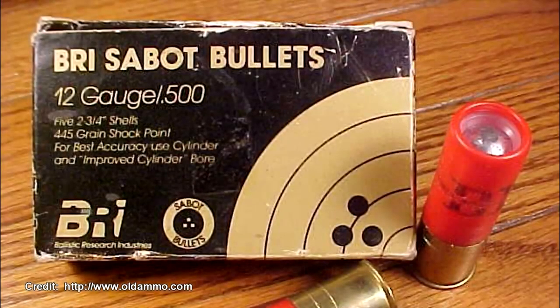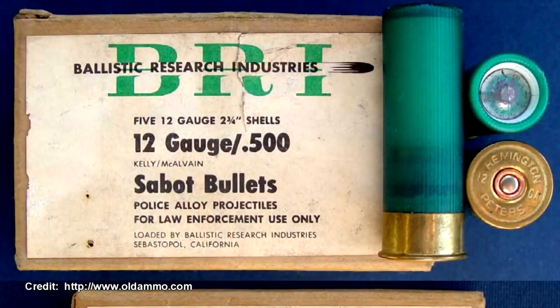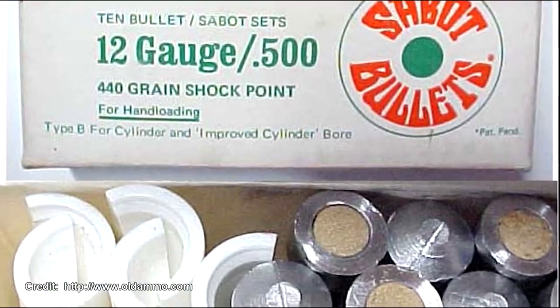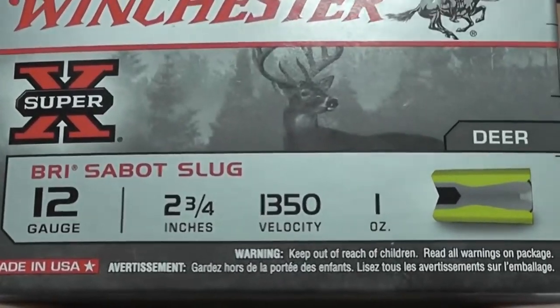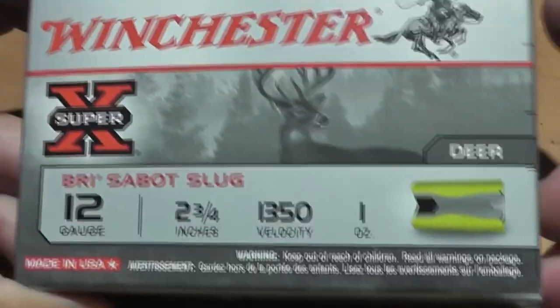Ward and McAlvin went on to sell their product through a company called Ballistic Research Industries, a small ammo company in California. They had a law enforcement-only version of their slugs using something called police alloy — a harder, tougher version of their projectile. They sold their product loaded in shells as well as a loading component. Eventually Ballistic Research Industries was bought out by Winchester, and its legacy lives on in the BRI Sabot slug.